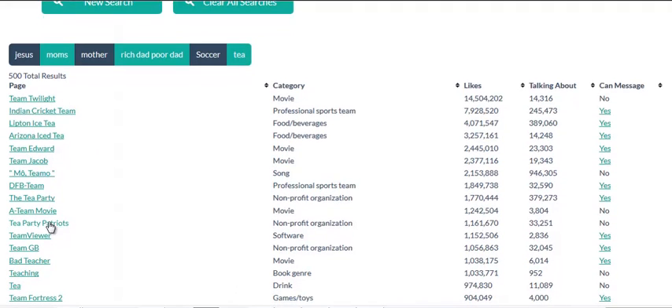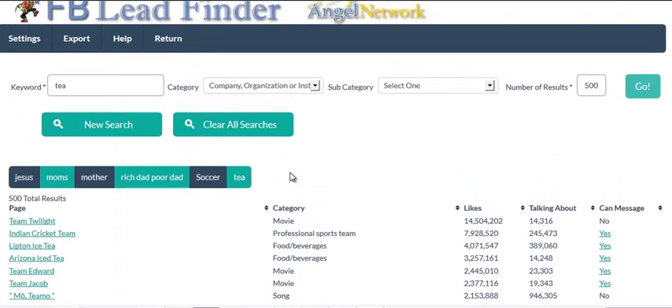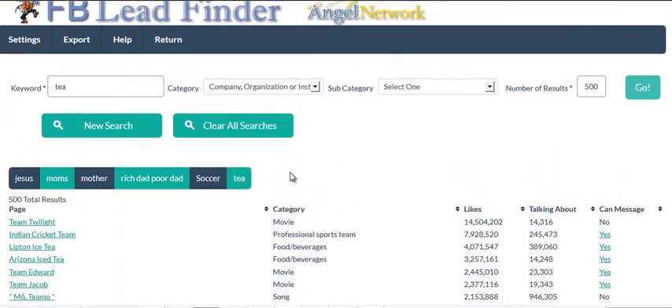So they found fan pages that had lots of likes and lots of engagement. They got involved with conversations on those pages, and eventually she offered free samples of her tea if customers paid for shipping.